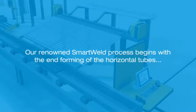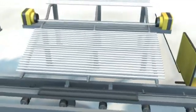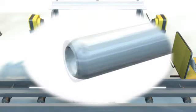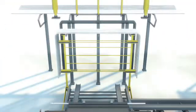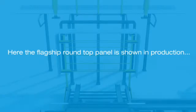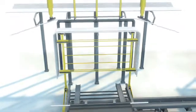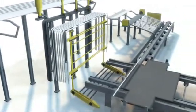Our renowned Smartweld process begins with the end forming of the horizontal tubes. The tube ends are swaged in preparation for welding and then transferred to the main assembly line. Here, the flagship round-top panel is shown in production, although all panel variations can be manufactured. A single tube is bent to shape, brought together with the swaged tube, and then transferred to the welding station.